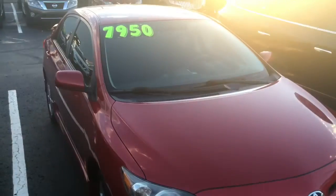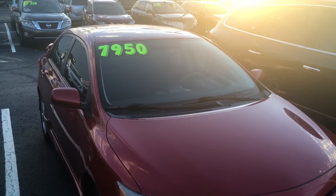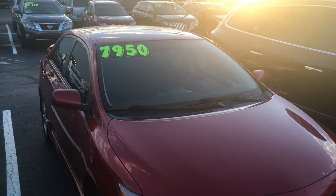It's $7,950. It's in real good shape — a nice car for a kid or someone who just needs a good, dependable car.